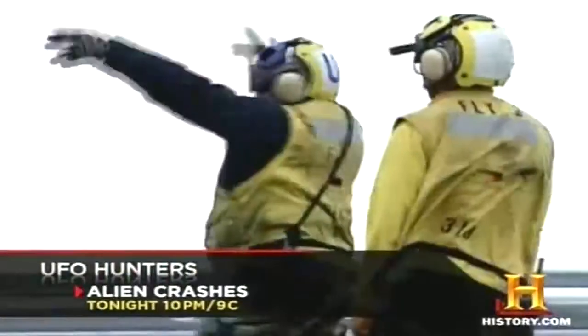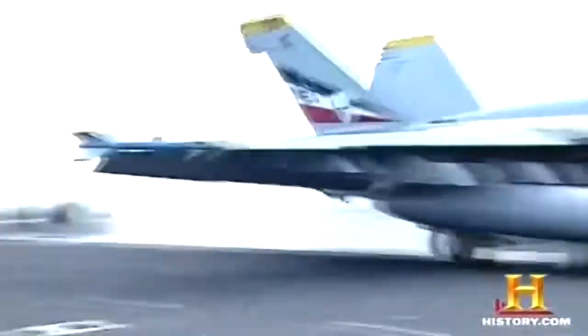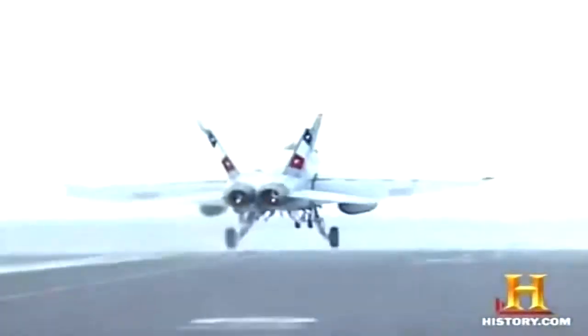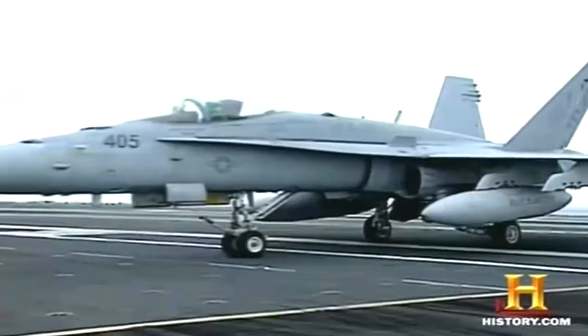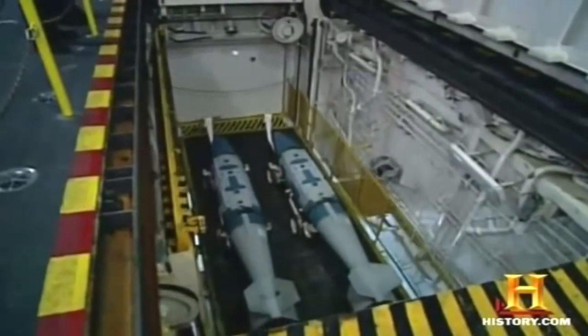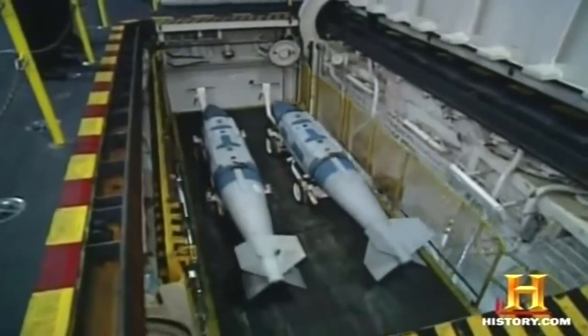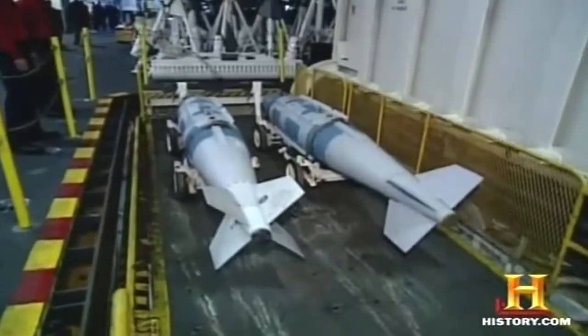Somewhere in the Pacific, crewmen aboard the aircraft carrier Abraham Lincoln keep their edge through a series of constant drills. During combat, each of these planes will carry tons of deadly explosives. The Lincoln's vast arsenal of bombs is stored below decks, ready to strike when the order comes.